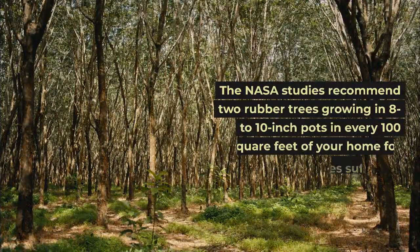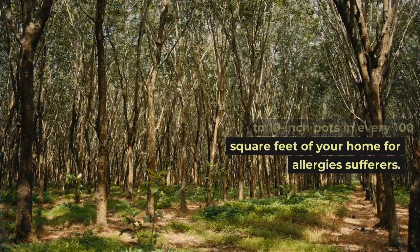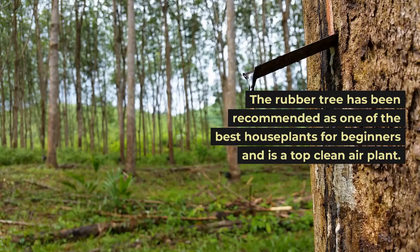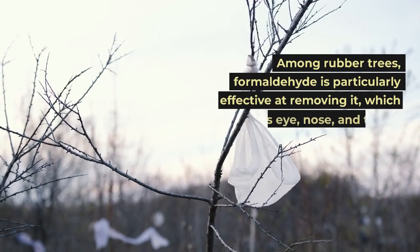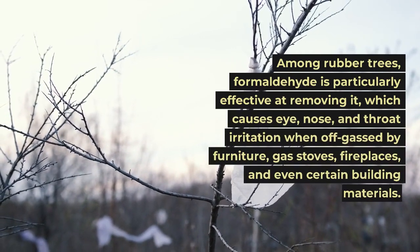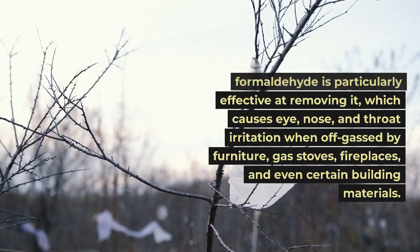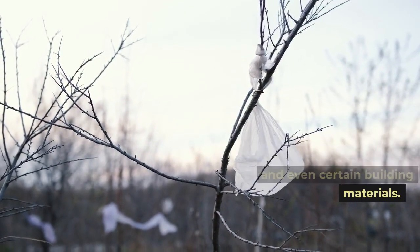The NASA studies recommend two rubber trees growing in 8 to 10-inch pots in every 100 square feet of your home for allergy sufferers. The rubber tree has been recommended as one of the best houseplants for beginners and is a top clean air plant. Among rubber trees, formaldehyde removal is particularly effective — it causes eye, nose, and throat irritation when off-gassed by furniture, gas stoves, fireplaces, and even certain building materials.